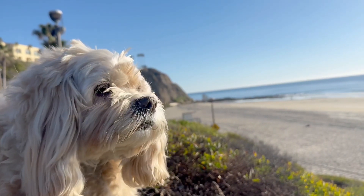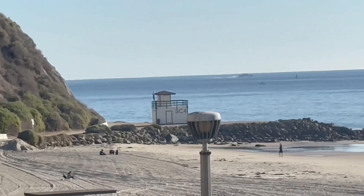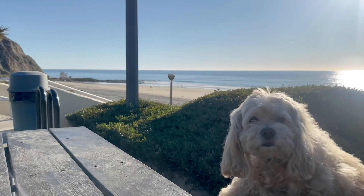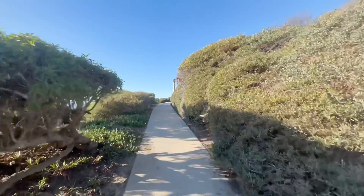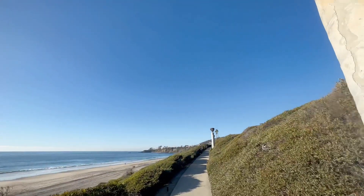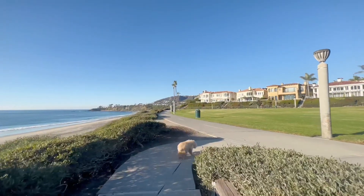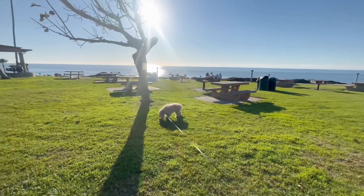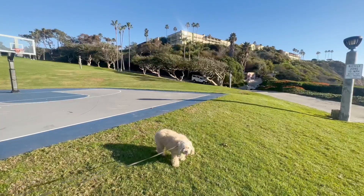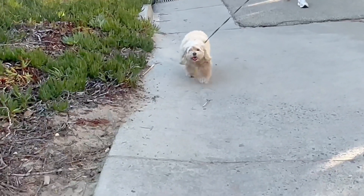Lacey says, what? At least we can still admire these gorgeous views. She's got to see if anybody left any snacks for her around the picnic benches. We took the more scenic route back up to the park.